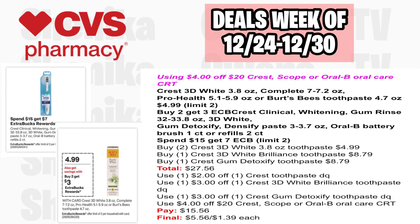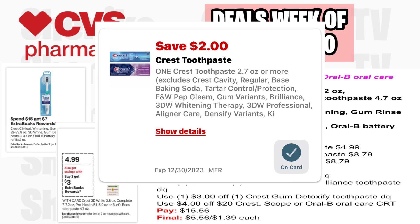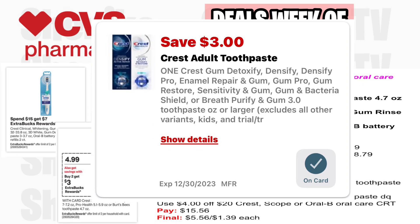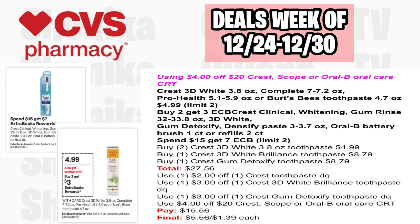If you have a $4 off $20 Crest Scope or BCRT, you can combine both Crest deals. The Crest 3D White is buy two get $3, and the higher-end Crest is spend $15 get $7, both limit two. Pick up two Crest 3D White 3.8-ounce at $4.99, one Crest 3D White Brilliance at $8.79, and one Crest Gum Detoxify at $8.79, all four totaling $27.56. Using all applicable coupons, you'll pay $15.56, getting back $10 in ECBs, making the final cost $5.56 or just $1.39 each.